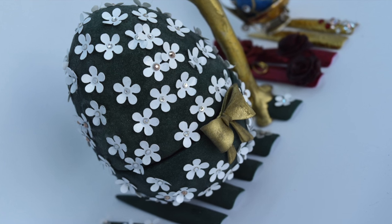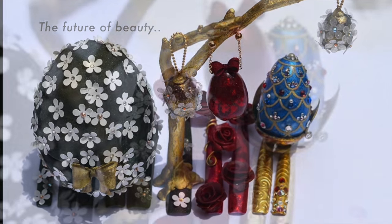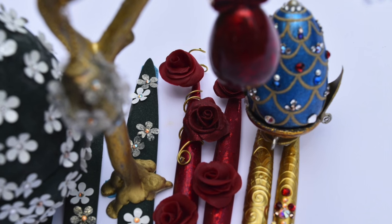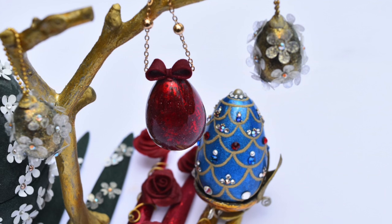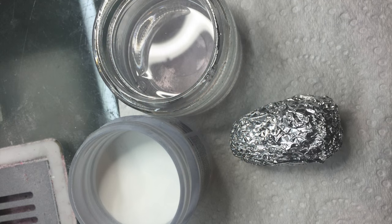The beauty industry, and especially nails, is always revisiting old trends. Most nail art techniques have been around for years but they are reborn in different ways. I chose to represent this set with eggs in a Fabergé style.